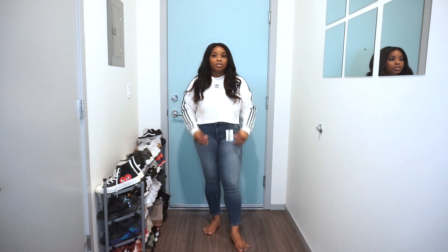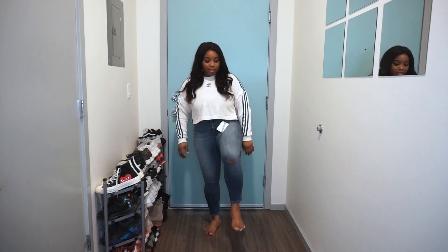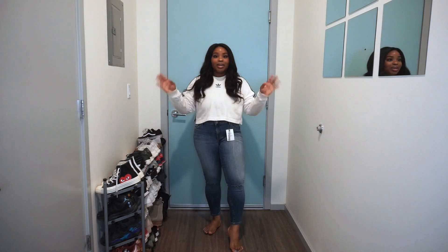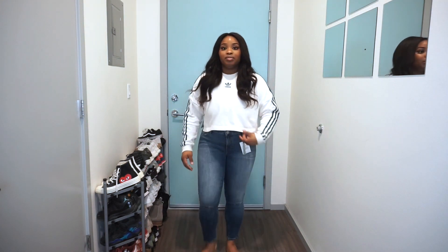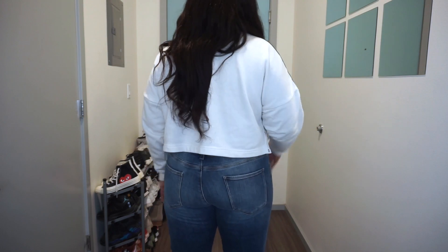Mid-rise is just not it for me right now. These are also some Lisbon jeans, but on this pair the tear wasn't even done - and now it's actually tearing when I bend my knees. The wash is ugly, everything's ugly on these. Definitely returning these too.